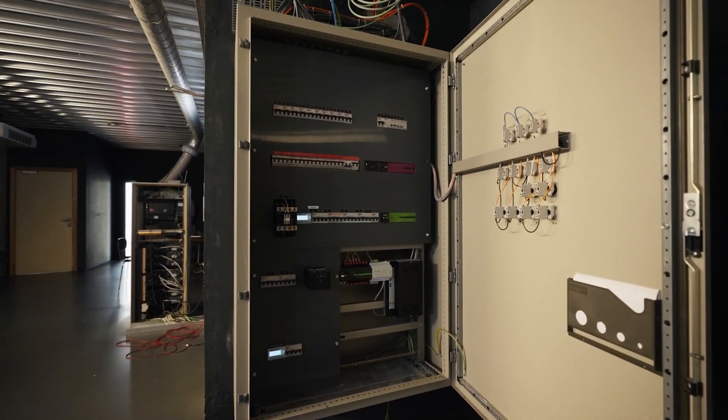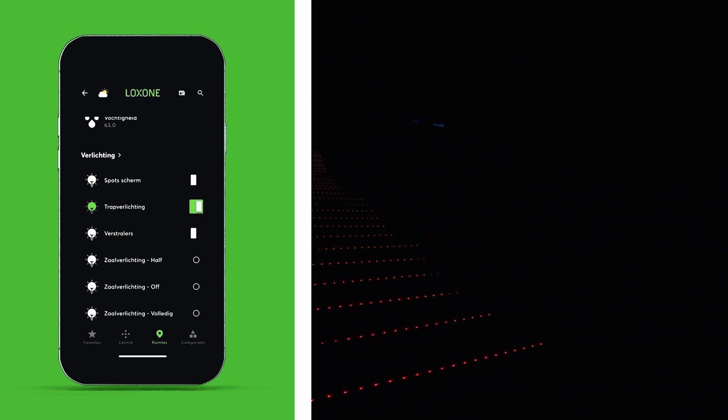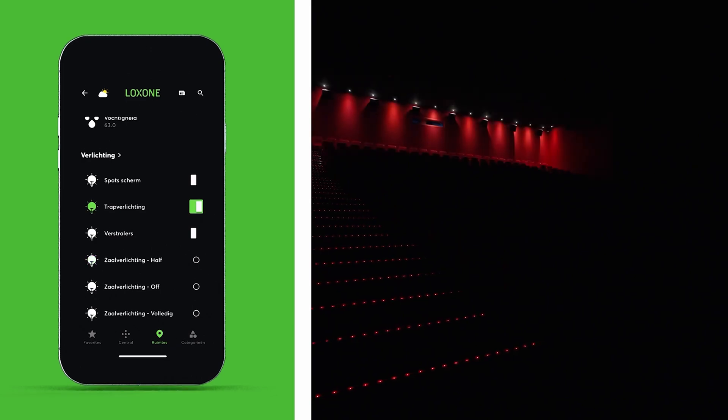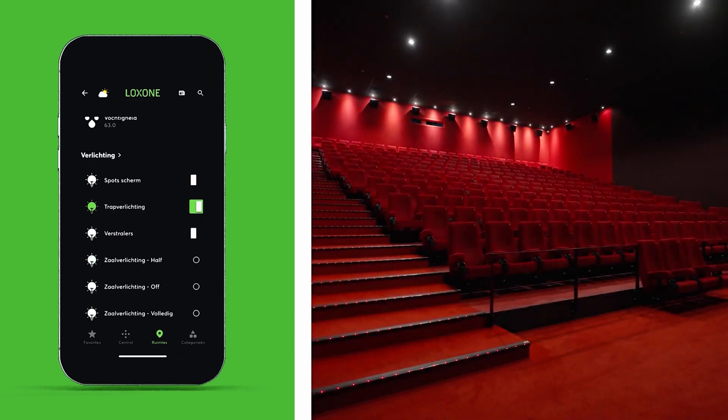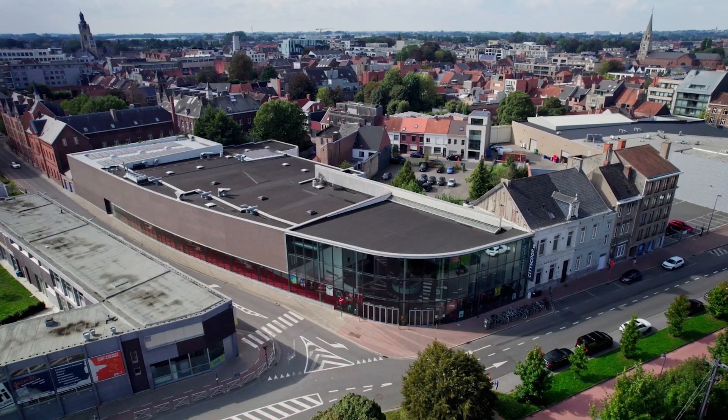What I'm most proud of in this project is the cinema functionality. For example, when someone scans a ticket, the room is automatically prepared — the lighting is adjusted to create the right atmosphere, the climate is set appropriately, and projectors are activated if needed. Moreover, if it turns out no one is in the theater, the system automatically powers down the room, turning off the lighting and resetting the climate to its normal state. This is a crucial aspect of energy management and cost saving, and it's what makes the project stand out. That wraps up our February update.